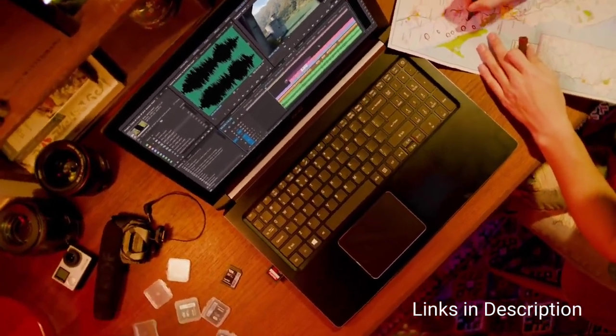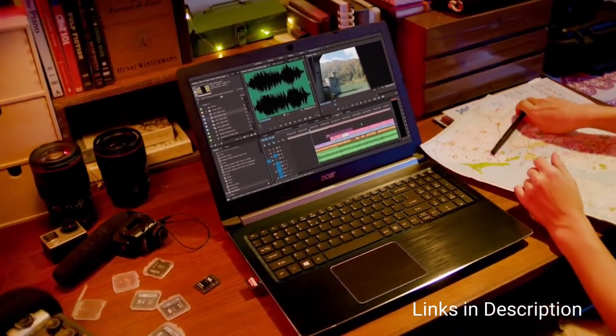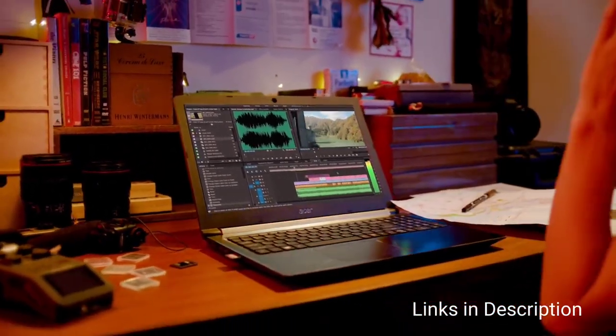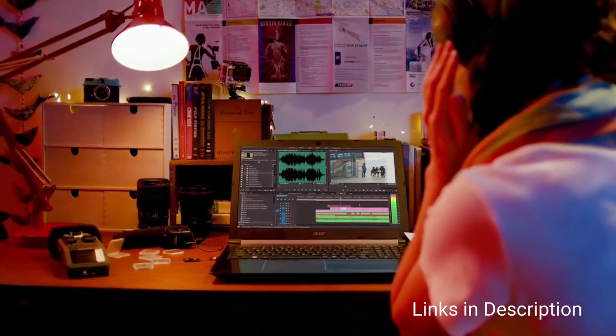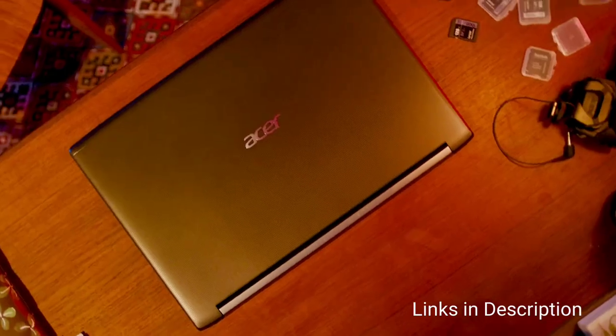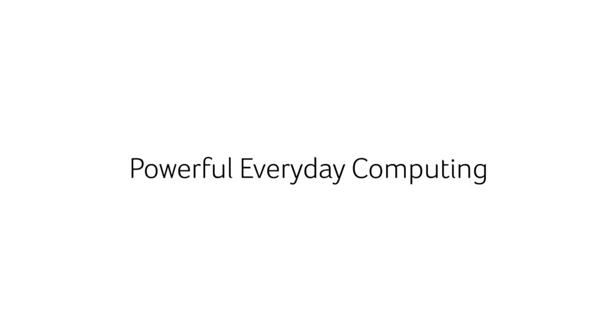It is powered by the latest Intel Core i5 11th generation processor with up to 4.2 GHz clock speed for uninterrupted performance and all-day productivity. Coupled with 8 GB of RAM and 256 GB of fast SSD, it also comes with a sleek 15.6-inch Full HD display with 1080p resolution, LED backlit touch display, and Intel Iris Xe graphics for crisp visuals.